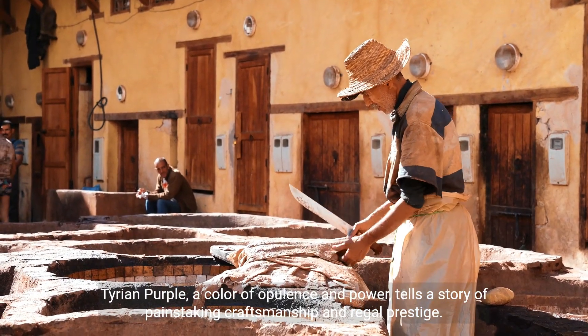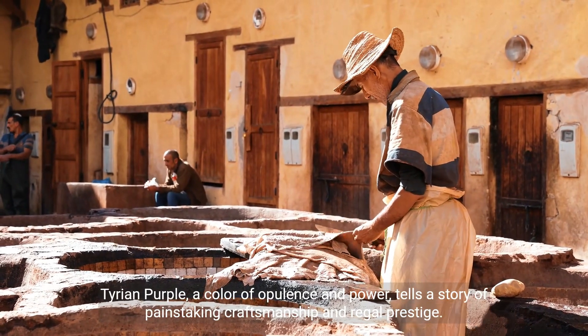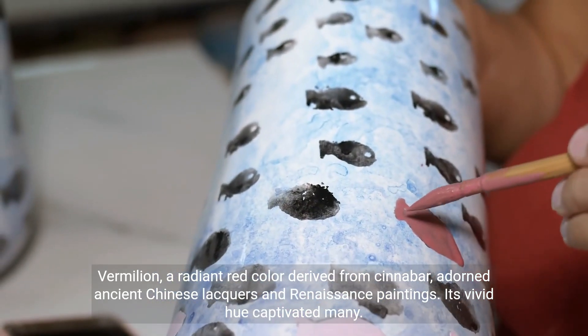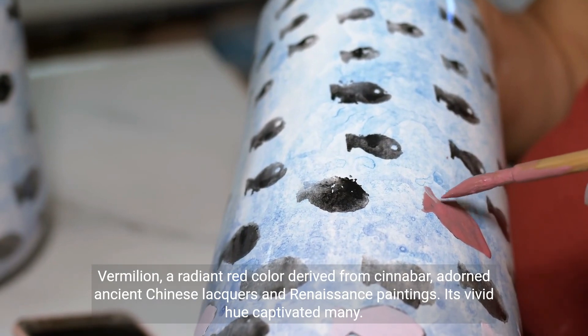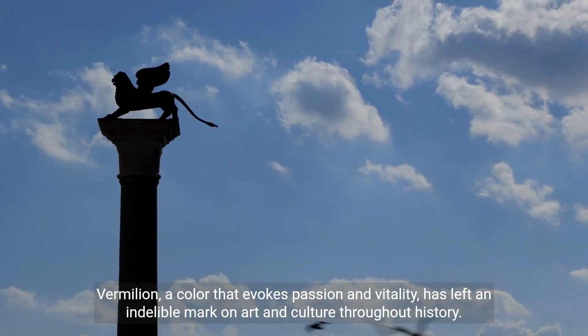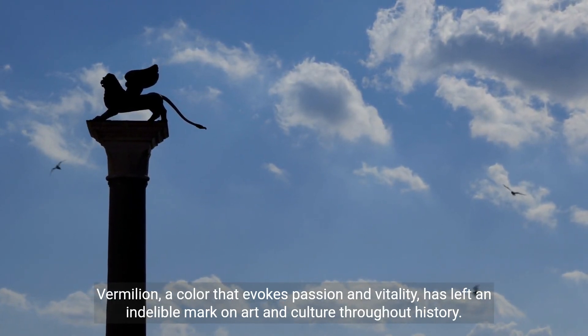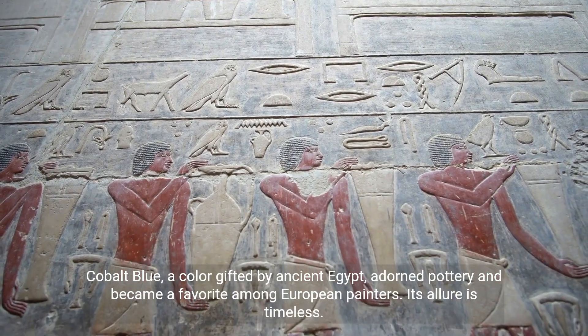Tyrian purple, a color of opulence and power, tells a story of painstaking craftsmanship and regal prestige. Vermilion, a radiant red color derived from cinnabar, adorned ancient Chinese lacquers and Renaissance paintings. Its vivid hue captivated many, and it evokes passion and vitality, leaving an indelible mark on art and culture throughout history.